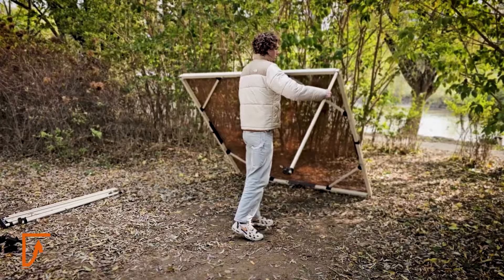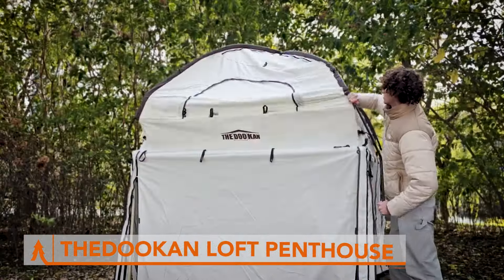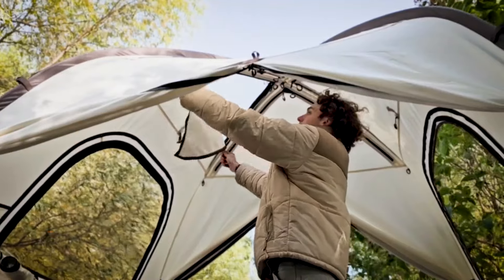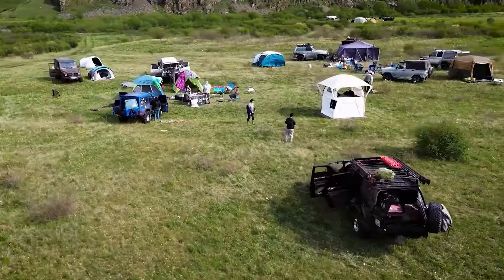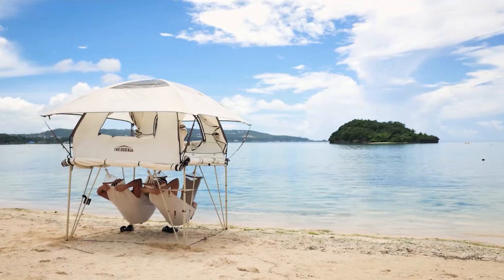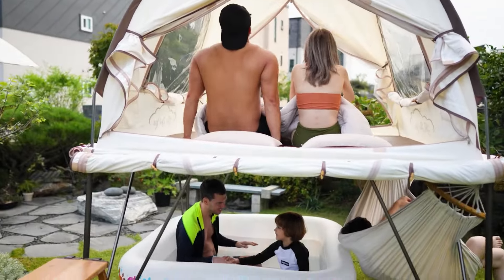Ever wish your tent could do more? Check out the Dukon Loft Penthouse. This isn't your average one-room camping situation. The Dukon is a two-story tent, which means it has a whole extra level up top — perfect for sleeping, storing gear, or just chilling out and enjoying the view.